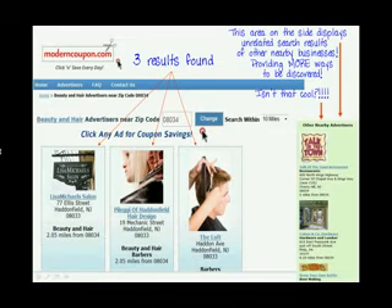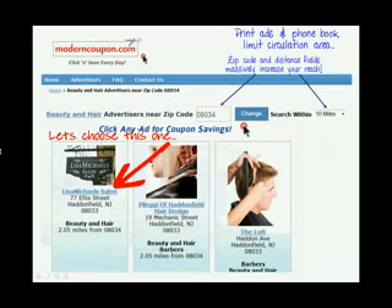Notice the right-hand side of the page — there are more business listings shown, within the chosen zip code range but in non-competing categories. This enhances visibility for your business even when people aren't searching your category. Notice also that print ads and phone books limit your exposure to a given circulation area, but ModernCoupon.com's zip code and distance criteria open the opportunity to reach exponentially more people.